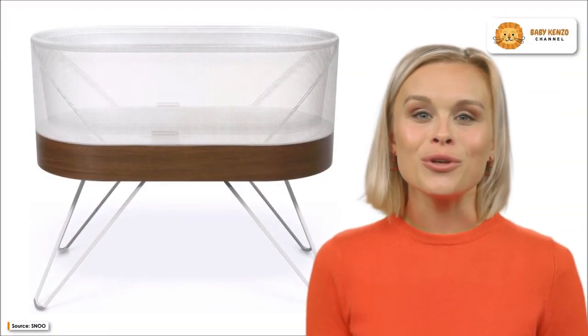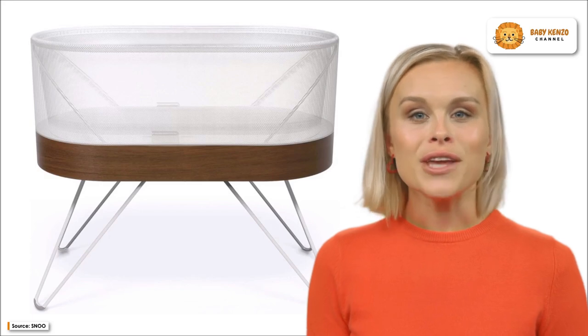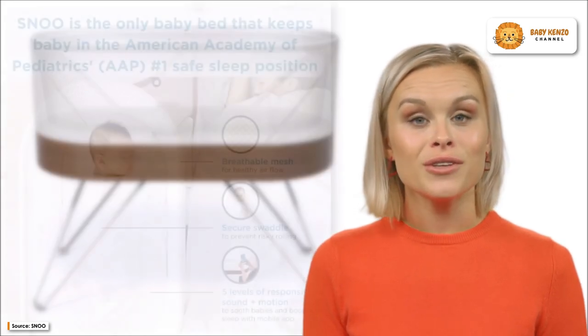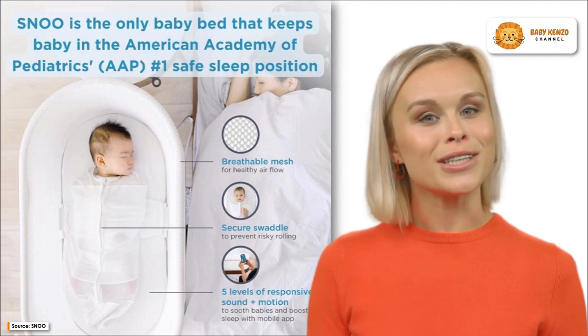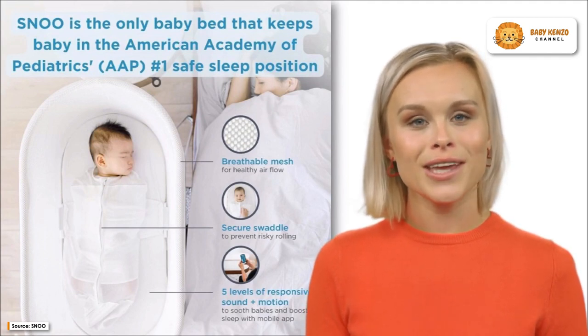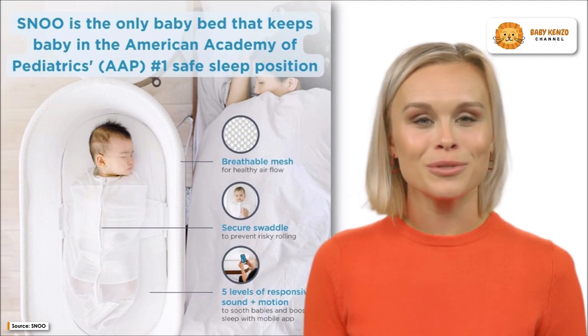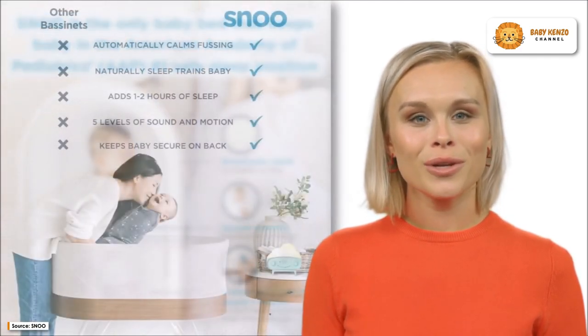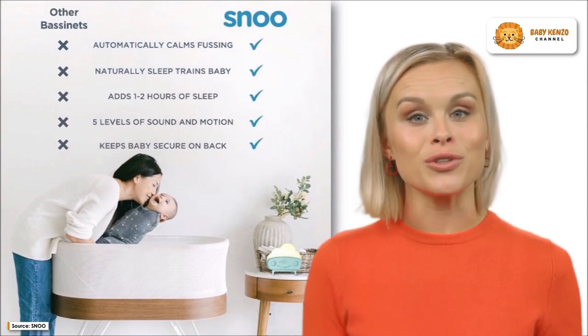Meet the revolutionary Snooze Smart Sleeper Baby Bassinet — the ideal partner that will transform your baby's sleep experience for the better. When compared to other infant cribs and smart furniture, the sleeper improves sleep by more than one or two hours per night so that parents can receive a better night's rest. Babies appreciate the steady, rumbly sound and gentle rocking motion of this moving sleeping bassinet, just like they did in the womb. Plus, it has an automatic response to cries.